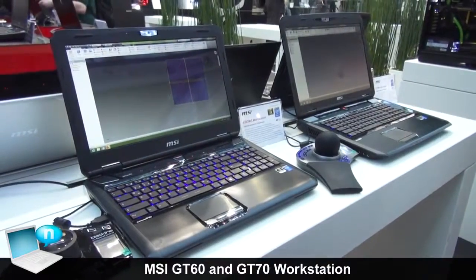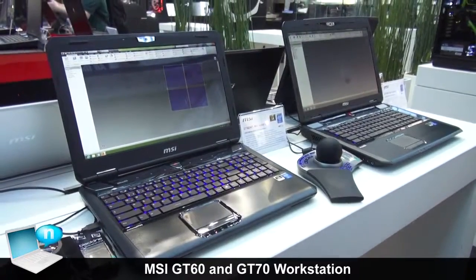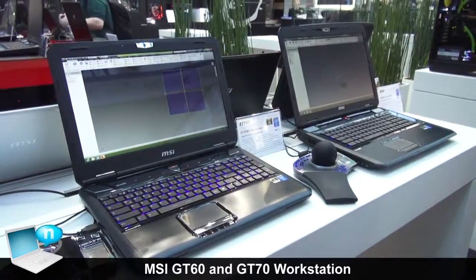The notebooks are already available, and the price range is about €799 to €2,699 depending on the configuration.